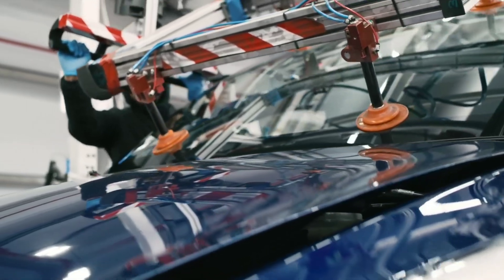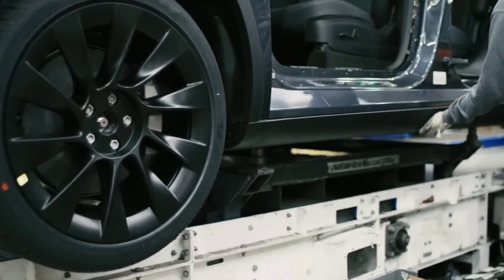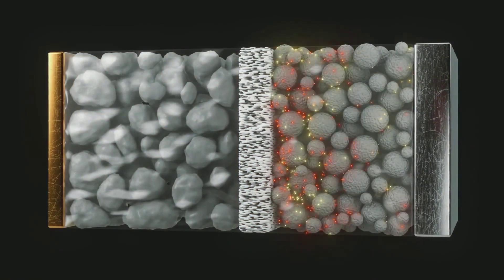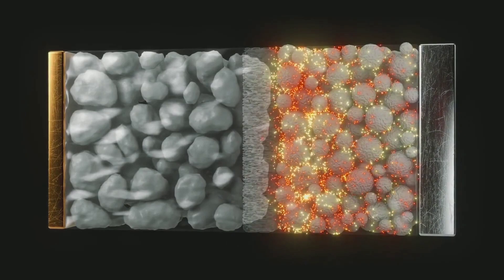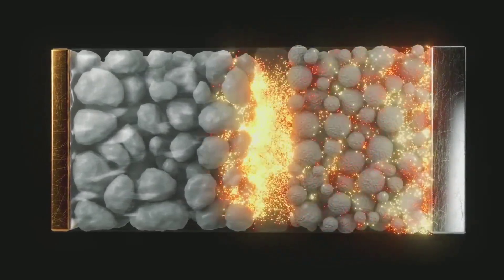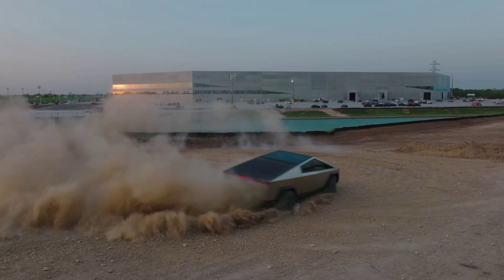Tesla is using silicon in its cars at a higher percentage than other companies. The first Tesla models had five percent silicon mixed into the graphite, but now Tesla is using 10 to 50 percent silicon in its anodes, which boosts the capacity and energy density of the battery.